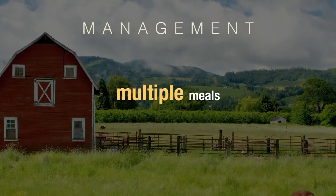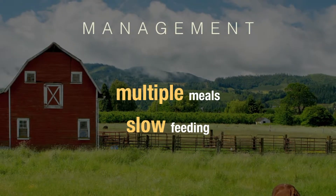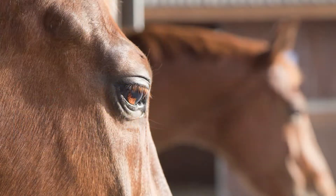So from a management standpoint, we need to figure out how to keep forage in front of them throughout the day. Maybe feed them several small meals a day, or go to a slow hay feeder.